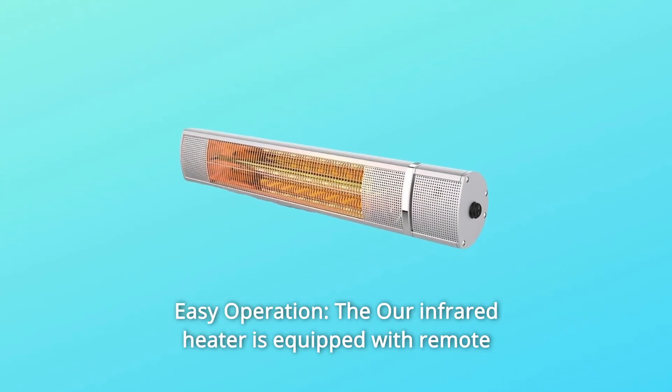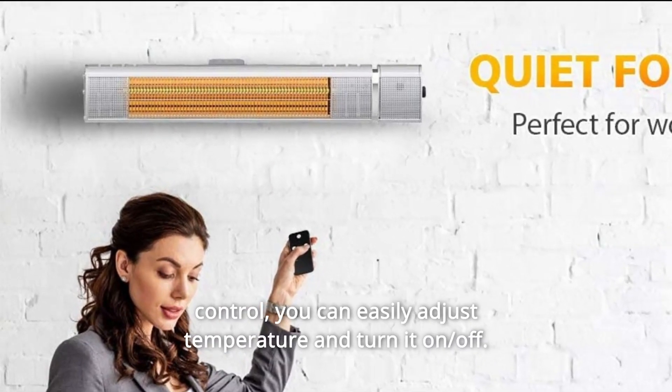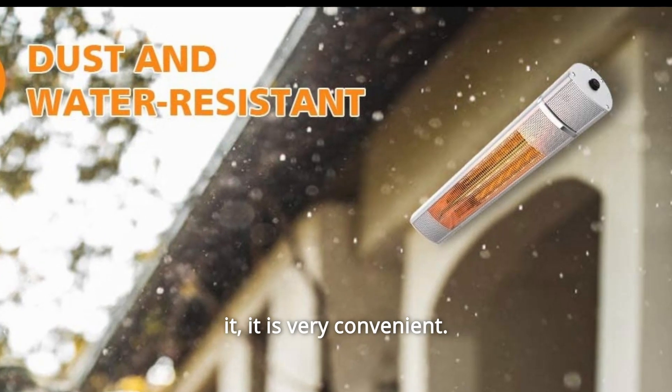Number three: easy operation. The infrared heater is equipped with a remote control. You can easily adjust the temperature and turn it on or off. This wall-mounted bracket can adjust the angle without disassembling it. It is very convenient.